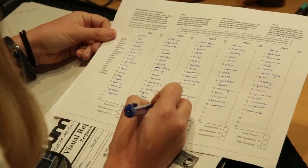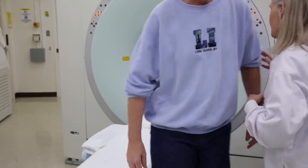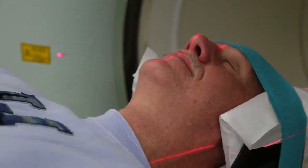We recruited three groups of subjects: a group of young subjects, a group of normal healthy older people, and a group of individuals with Alzheimer's disease. We gave them tests of their memory to examine their cognitive abilities, and then we studied them with a PET scan for amyloid and a PET scan for tau.